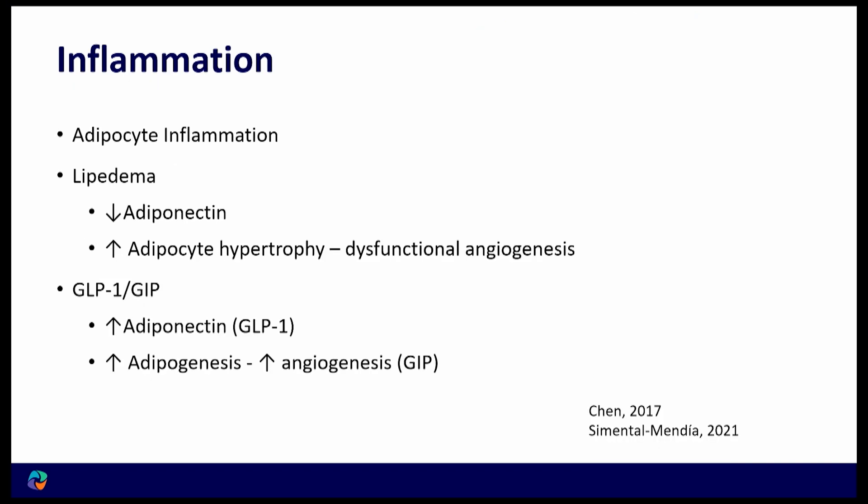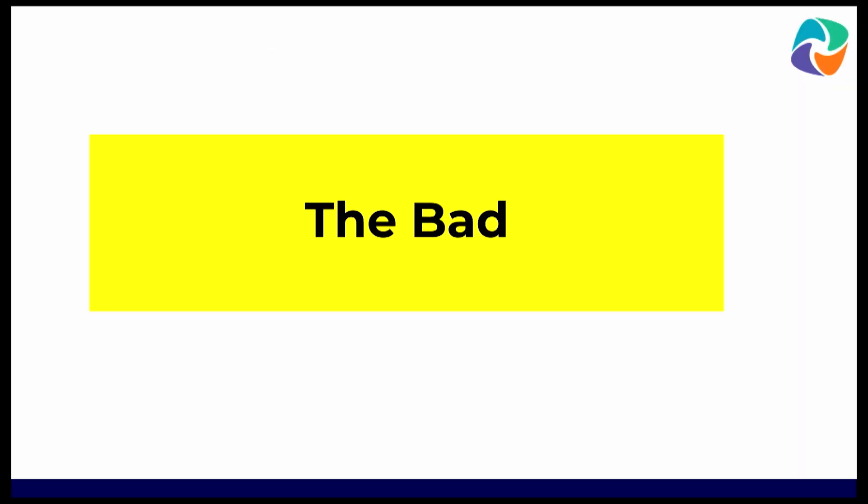Inflammation goes down. As mentioned, with lipedema you normally have less adiponectin and larger cells. GIP and GLP-1 are going to help reverse that.